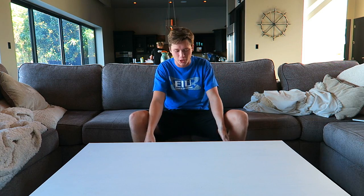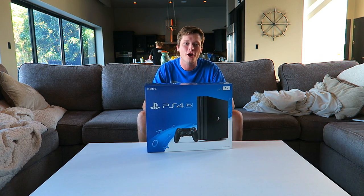What's up guys, T-Mart here and today I am insanely excited to bring you guys an unboxing video of the brand new PlayStation 4 Pro.